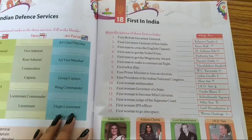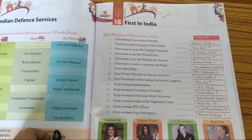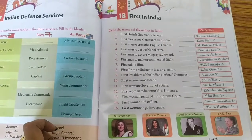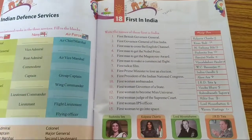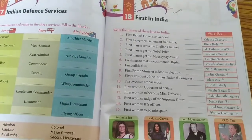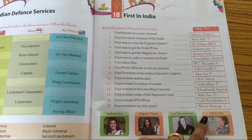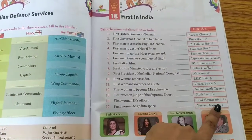Write the names of the firsts in India. Number 1: First British Governor General. The answer is Warren Hastings. Number 2: First Governor General of Free India. The answer is Lord Mountbatten.